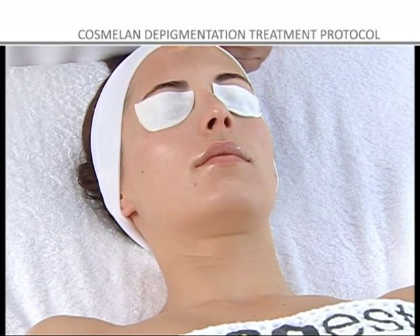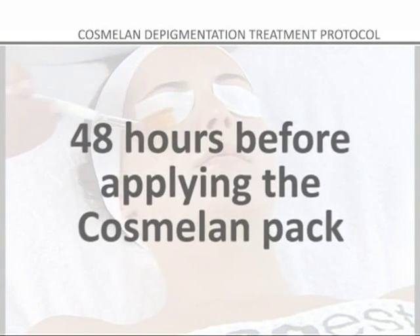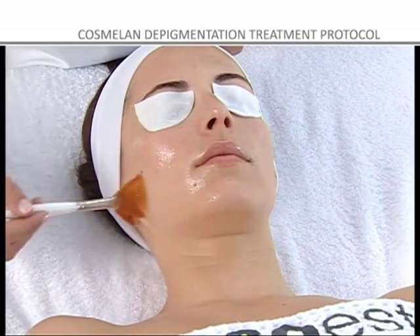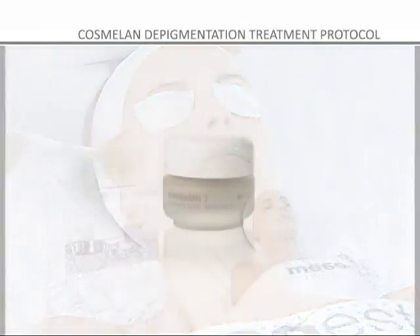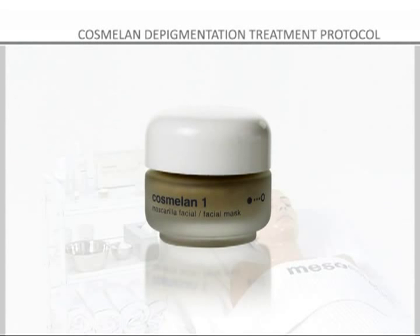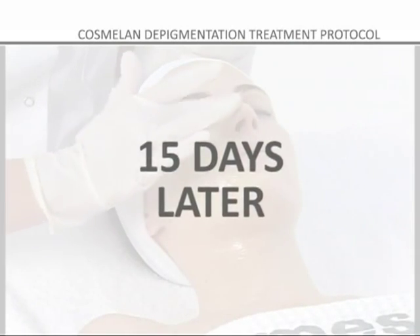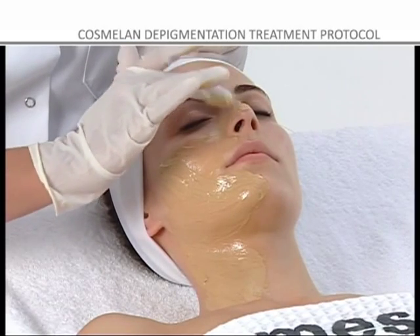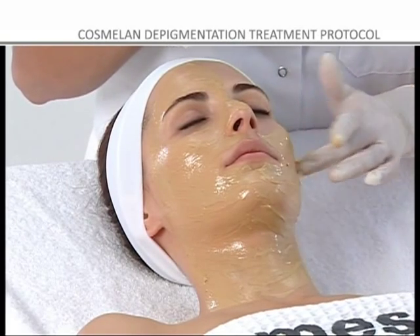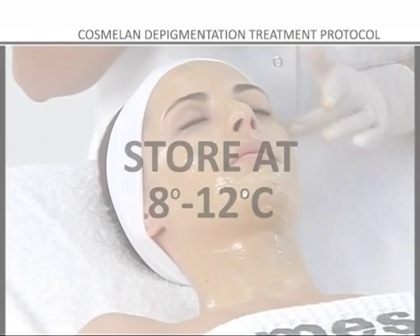In the case of sensitive skin, the peeling will not be conducted in the same session, but 48 hours before applying the COSMELON PACK. To view the complete peeling application process, please go to the Mesoesthetic Peelings Treatment tab. COSMELON 1 can be used in two stages by dividing the contents of the sachet into two portions and using the first one with the initial mask and the second one 15 days after starting the COSMELON 2 treatment. This increases the effectiveness of the treatment while improving product performance. Once open, the unused portion of the mask should be stored in the fridge at a temperature of 8 to 12 degrees Centigrade until used again.